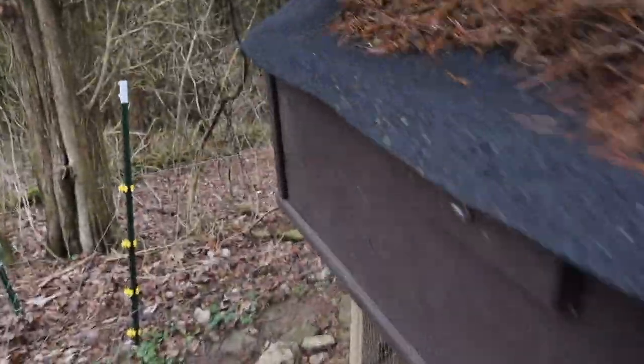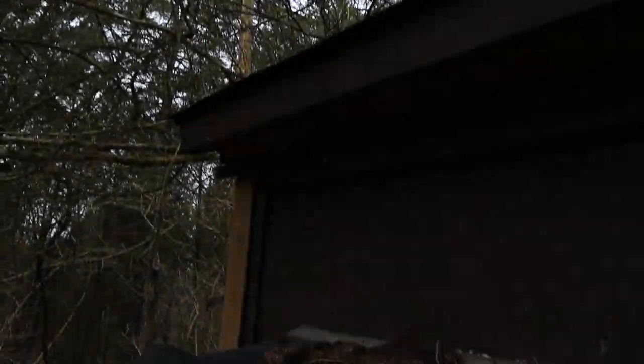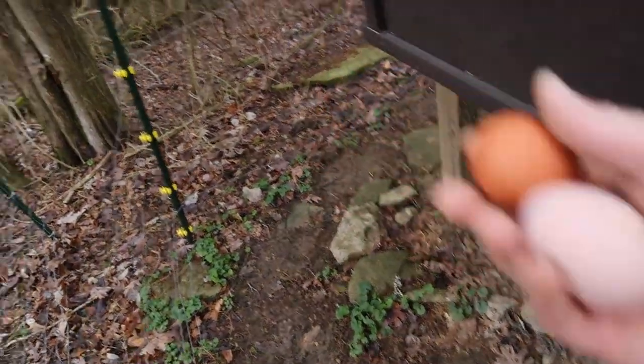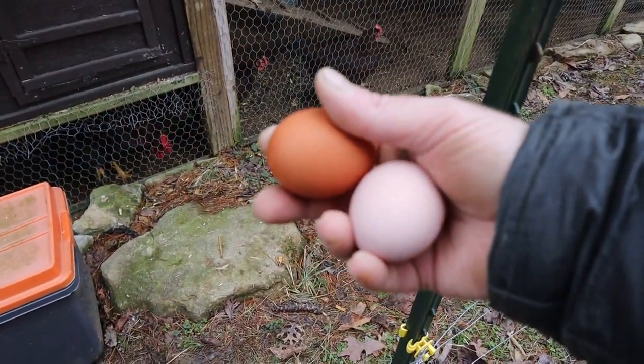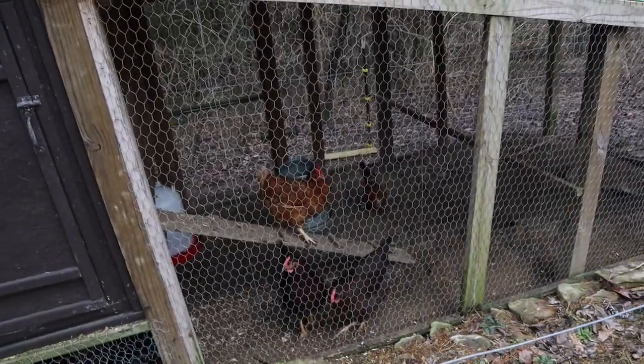Now to check for eggs. Nothing, nothing, nothing — oh, two. The darker chickens are only about four, maybe five months old — I'd have to look it up. Only one of them has started laying, and she just started laying yesterday. The darker brown egg is from the Rhode Island Red that's coming out of the coop right now — she was looking to make sure I collected her egg.